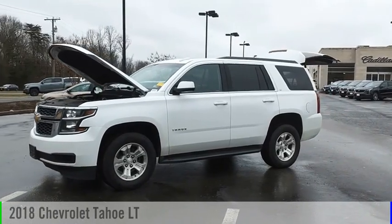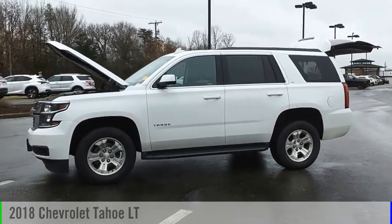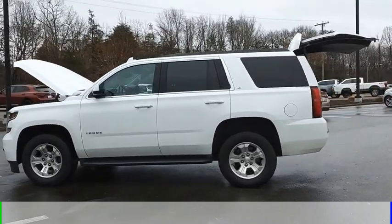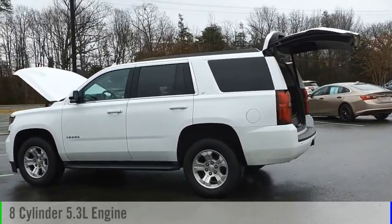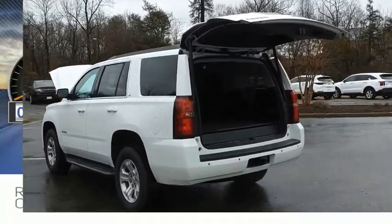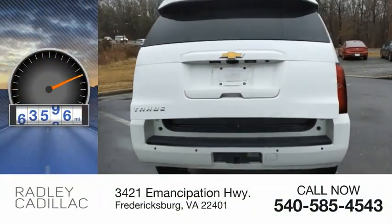Make a great choice today with the 2018 Tahoe. This vehicle is powered by a four-wheel drive, eight-cylinder, 5.3 liter engine and comes with an automatic transmission. This vehicle has less than 85,000 miles.